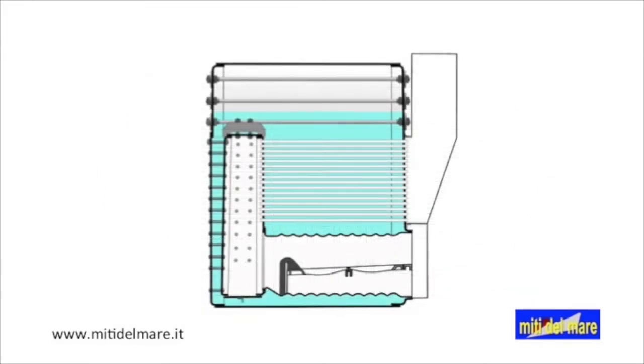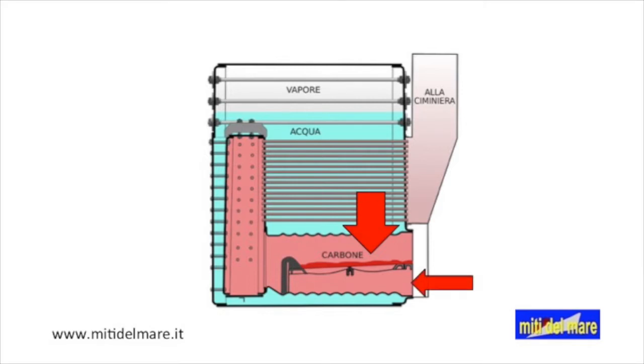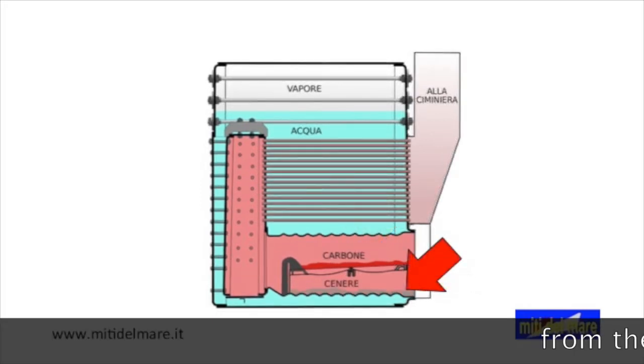Now let's see the operation of a boiler. The ovens, the combustion chambers, and the tube bundles are immersed in the water. Coal is distributed on the grid. The air required for combustion comes from the ash door. This air is pushed into the boiler room by large fans, according to the closed chamber system. The ash falls under the grid, from where it is removed.